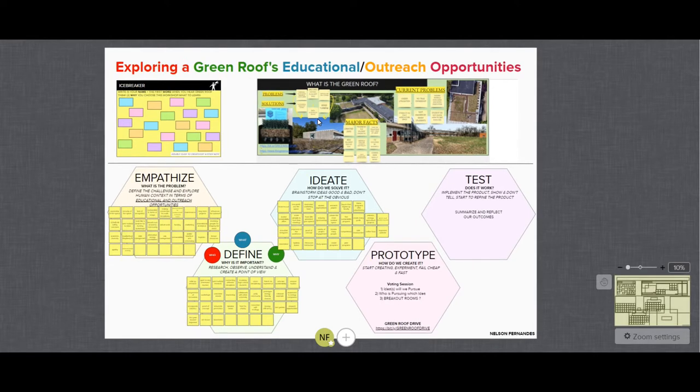Here we'll begin with an introduction to the project and the background about SIU's green roof. Then we'll move into the first stage of the design thinking methodology — empathize — where we look at what is the problem. Then we'll move into define, why it is important, and then move into ideate, how do we solve it? This video is meant to illustrate the beginning of the design thinking workshops, specifically the background, empathize, and define stage. Then, during our live workshops, we can focus mainly on the ideation and prototyping phases to help build a better collaborative setting.